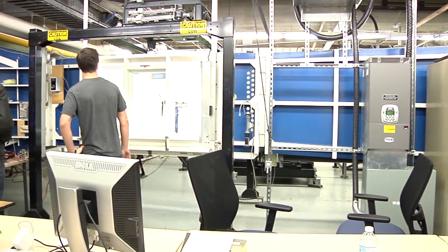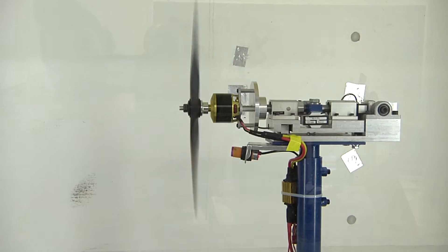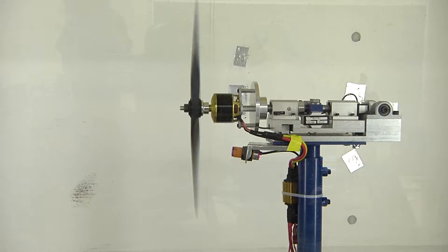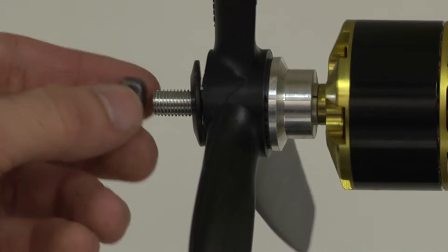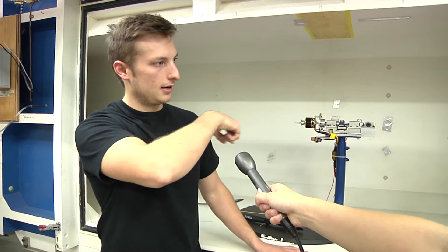It's a renovated apparatus here that we have at Ryerson to test the aerodynamic properties of certain things, be it wings or propellers or rotors. Basically what a closed section test wind tunnel is, is it circulates air across this whole closed section, which emulates something flying up in the atmosphere.